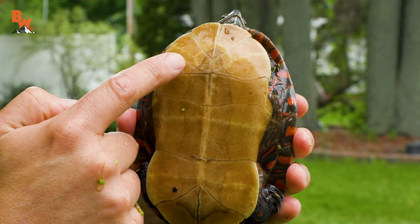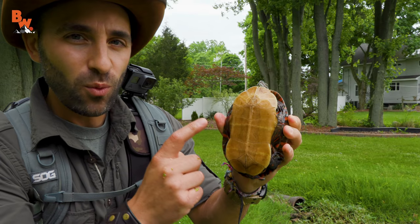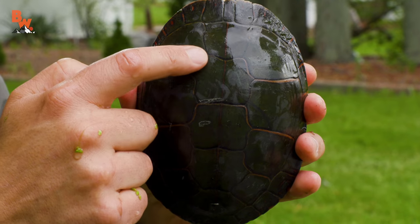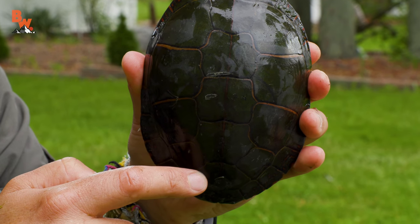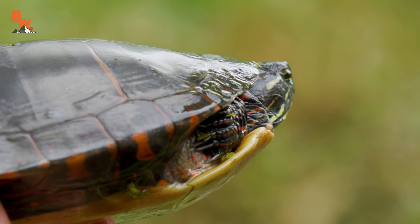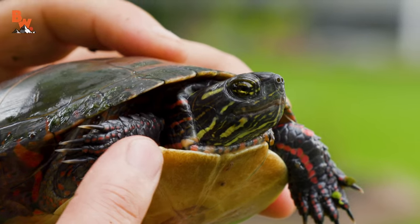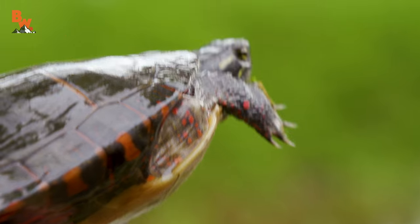Now the way I know that it's a Midland Painted Turtle is look at the bottom of the shell. You see that real distinct pattern on the plastron? That is a 100% giveaway that this is a Midland Painted Turtle as compared to an Eastern Painted Turtle. You'll also notice the very distinct red line running down the spinal length of the turtle's carapace. What I love about these turtles is look at the very distinct pattern on the side of the face — yellow stripes that then bleed into reddish colored stripes, they go down the length of the neck and then span out onto the front forelimbs, and that patterning follows the entire length of the turtle's body.